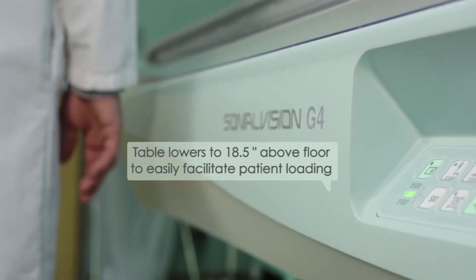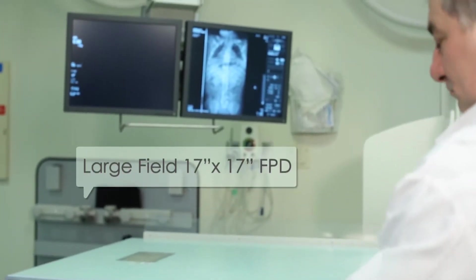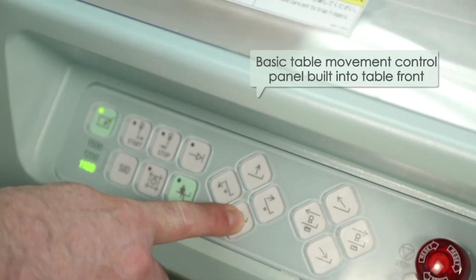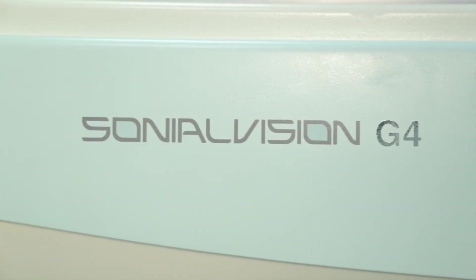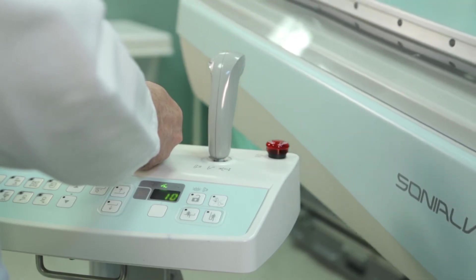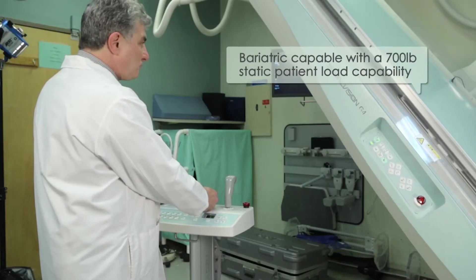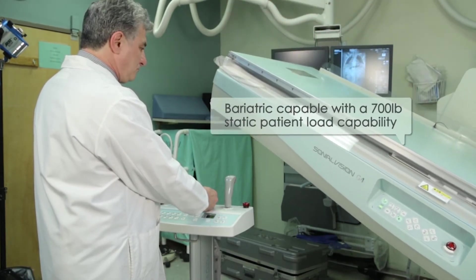The loading feature of the table — the G4 — allows us to bring the table to the floor, so if we have any geriatric patients or anybody that's disabled, we no longer even need a step stool. Now we have better access to the patient because of the design of the G4. The table goes up and down easily so we can bring the stretcher and the wheelchair, we can angle the tube and the table, and we can accommodate a 500-pound patient on the table.